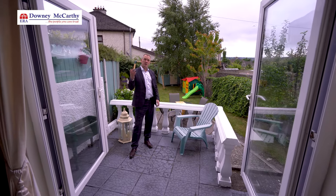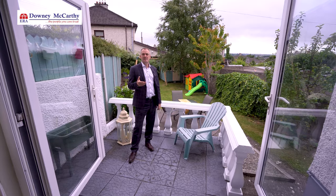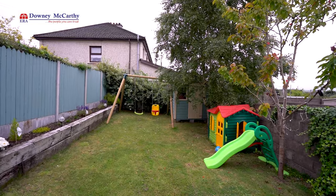Double doors lead from your dining section into your rear garden. You have the huge advantage that this rear garden is south facing. There's a beautiful seating area here which is a sun trap, and nice shrubs and a shed to the rear of the property.